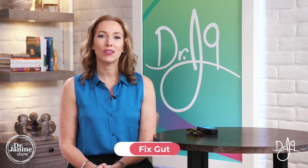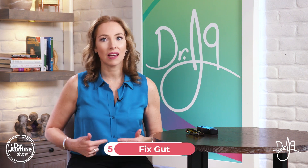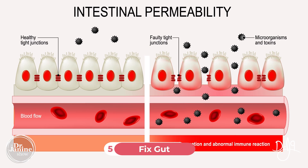Tip number five is to fix the gut. We know that leaky gut syndrome and autoimmunity, which is sometimes related to thyroid, is a big problem. Fixing that leaky gut is important in terms of decreasing overall inflammation in the body and decreasing autoimmunity, as it could be related to hypothyroid as well.